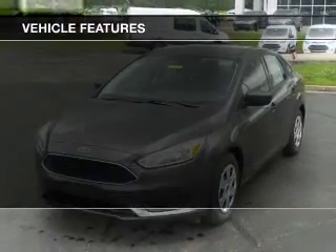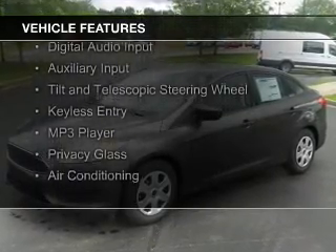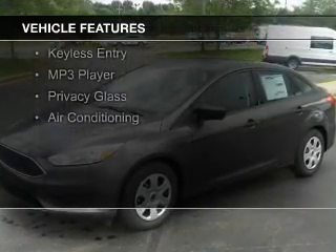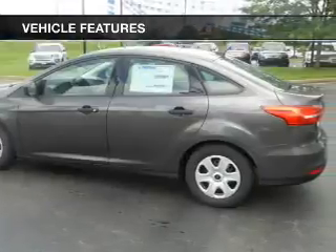The features include internet connectivity, Bluetooth connectivity, Ford Sync voice activation, digital audio input, an auxiliary input, and a tilt and telescopic steering wheel.